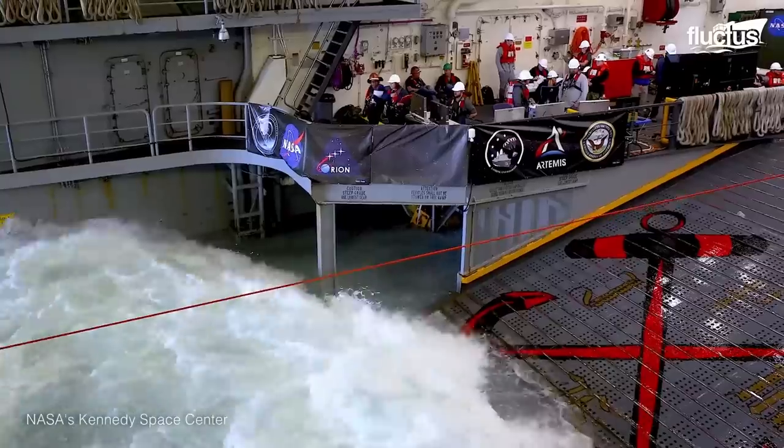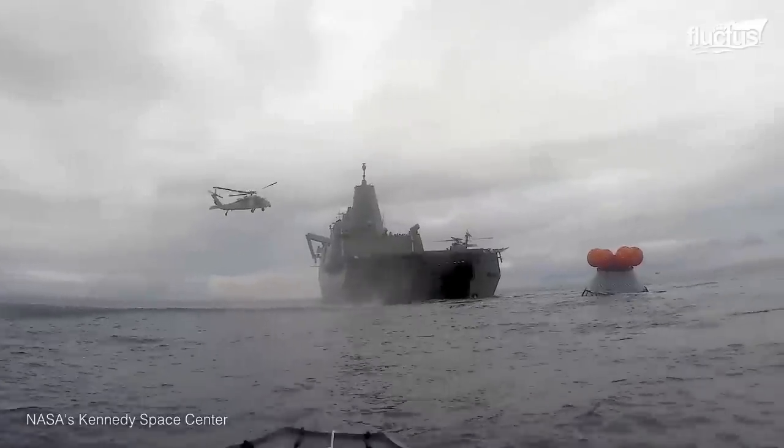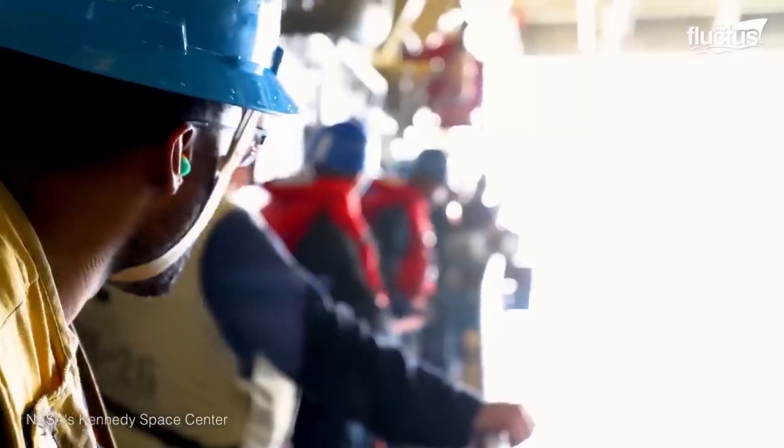Fortunately, the combined knowledge, capabilities and equipment of NASA and the U.S. Air Force and Navy help ensure international space station crews get back on land safely, as will their spacecraft.